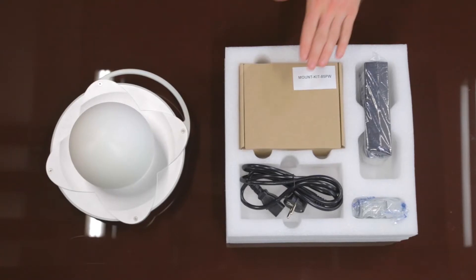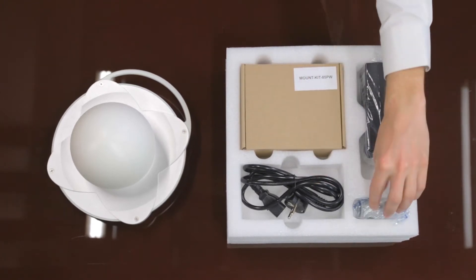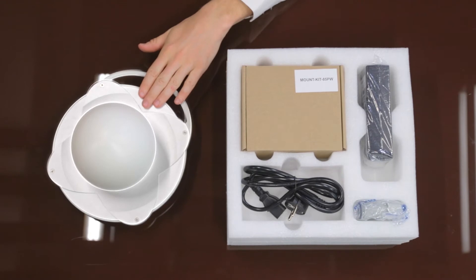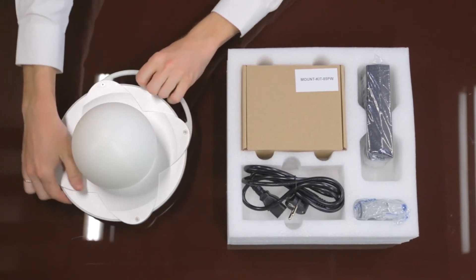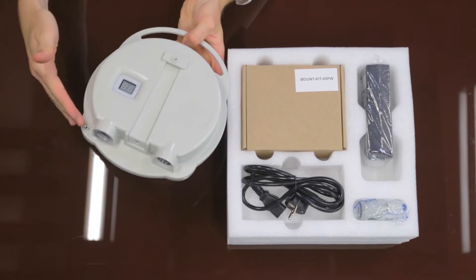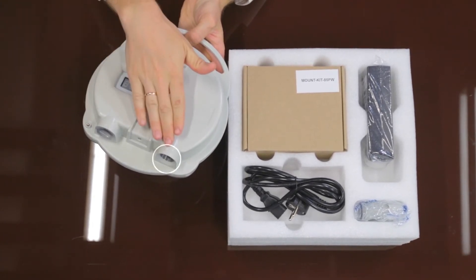This is what the device looks like, and now I'm going to show you what else is inside the box. Here we have a mounting kit, a power supply with a cable, and two seals to keep water out. As for the device itself, it comes with an integrated antenna, an RSSI display, a ground clamp, and two gigabit ports: SFP and Ethernet.